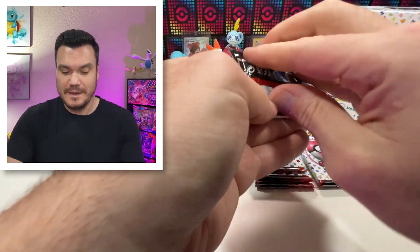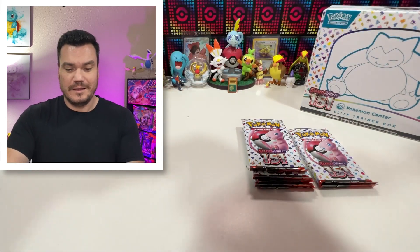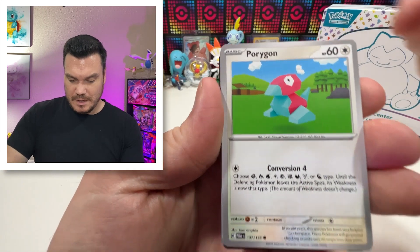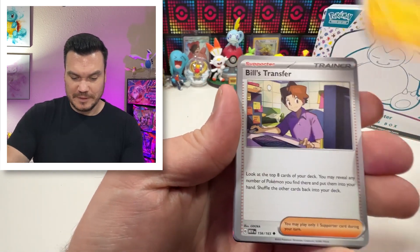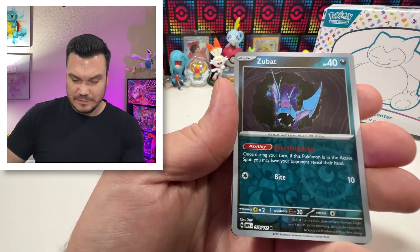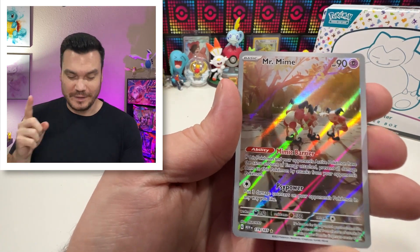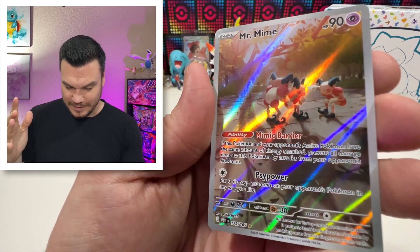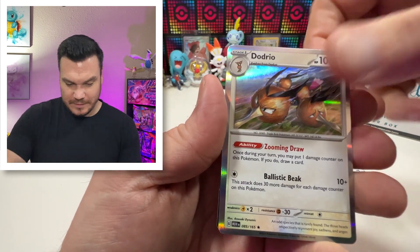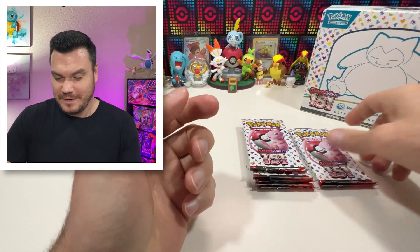Definitely leaving us wanting. Hopefully the rest of the products we ordered — we got like the binder collection and all of the special collections — hopefully they don't leave us high and dry like this. Golbat, Leftovers, Zubat. Hey there we go — we got our Mr. Mime, and Mime Jr. is one of my favorite Pokemon, so I'll take this. And a Dodrio Holographic. So we got our first big hit: Mr. Mime. Not too bad.